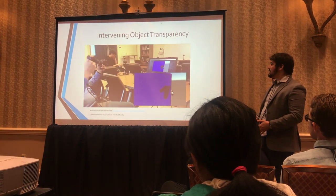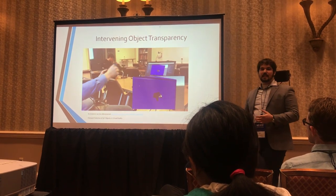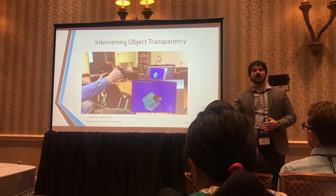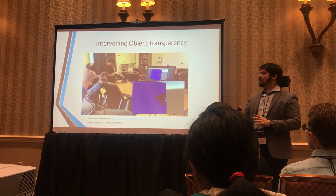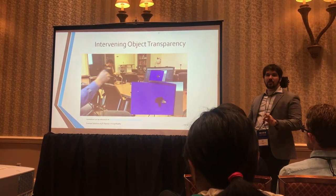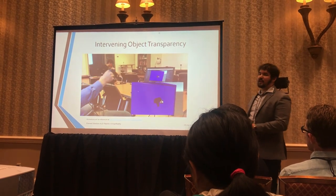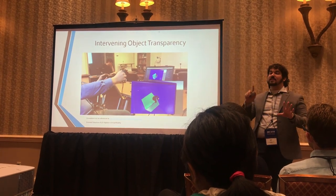A key feature that got us really excited about VR is what we call intervening object transparency. When you touch an item it lights up, but if you push past that item, as soon as the system realizes you want the thing behind it, it turns all of the elements between you and what you're working on transparent. So however far you want to reach into the object to select something, you just reach in and you'll always be able to see what you're doing. This is something that's really hard to do with a mouse and keyboard.